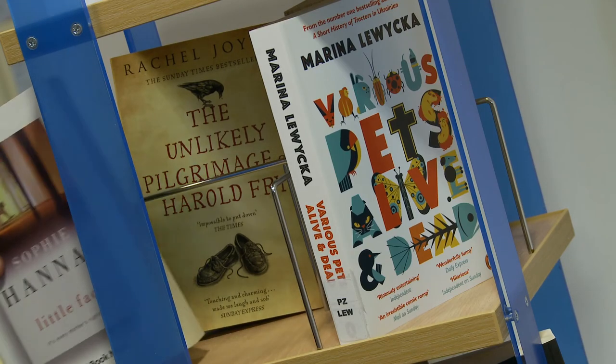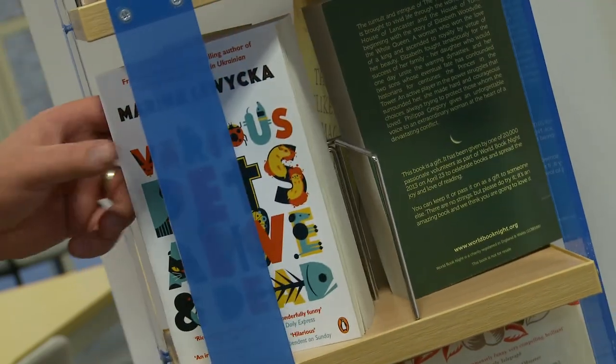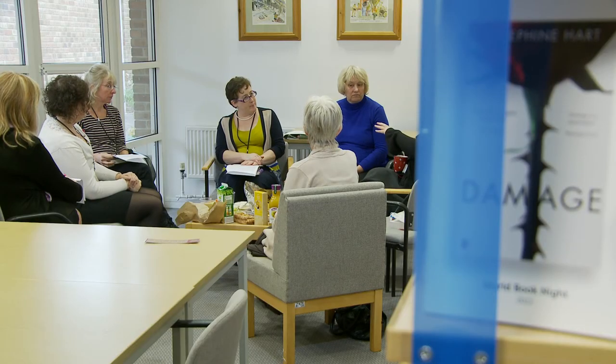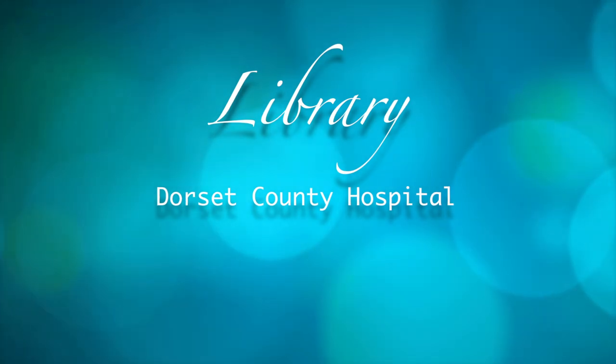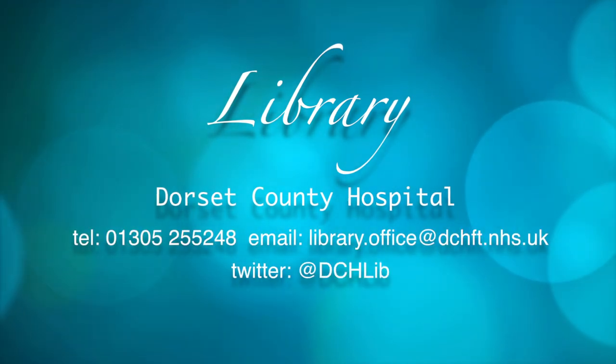You're welcome to borrow from our fiction and general reading collection. You may like to join our reading group, which is held on the first Thursday of every month here in the Library. This is just one of the many initiatives that the hospital offers to help maintain the health and wellbeing of its staff. To find out more, pop in and see us, call us or email us or follow us on Twitter.